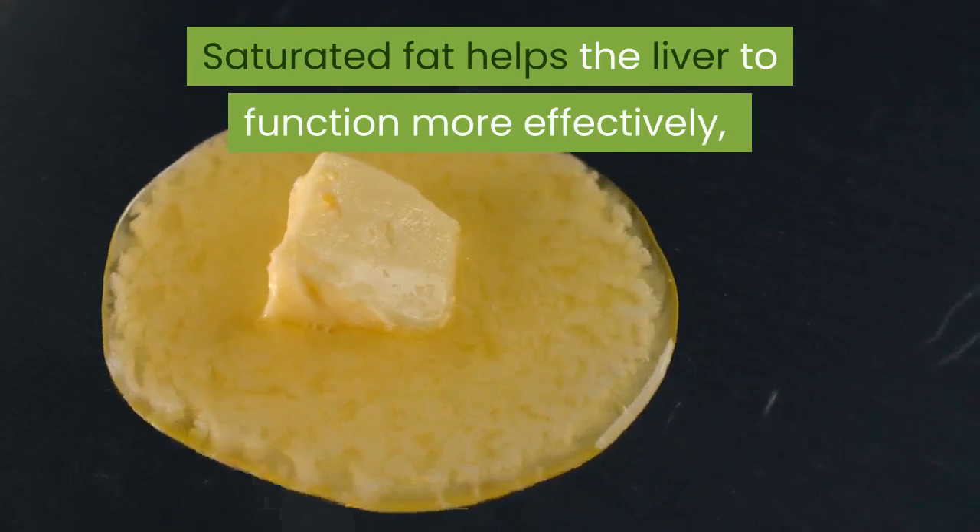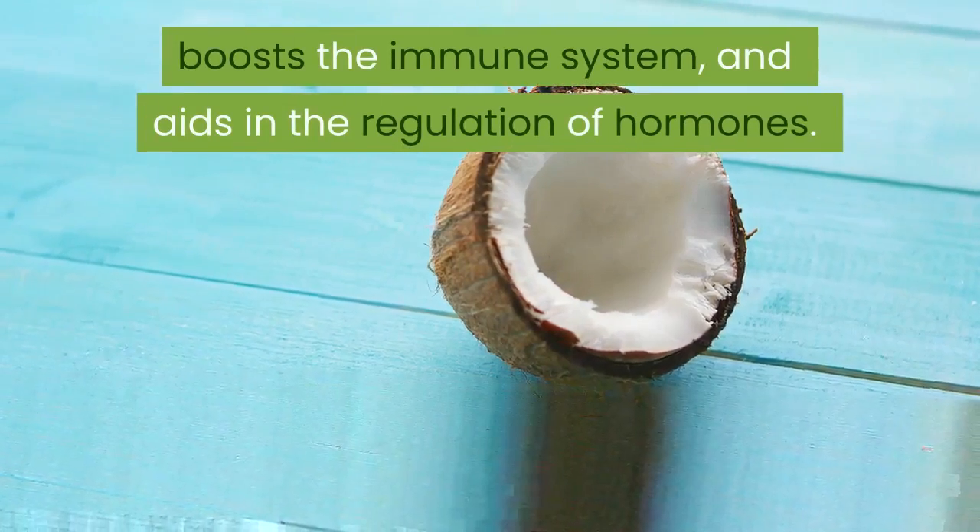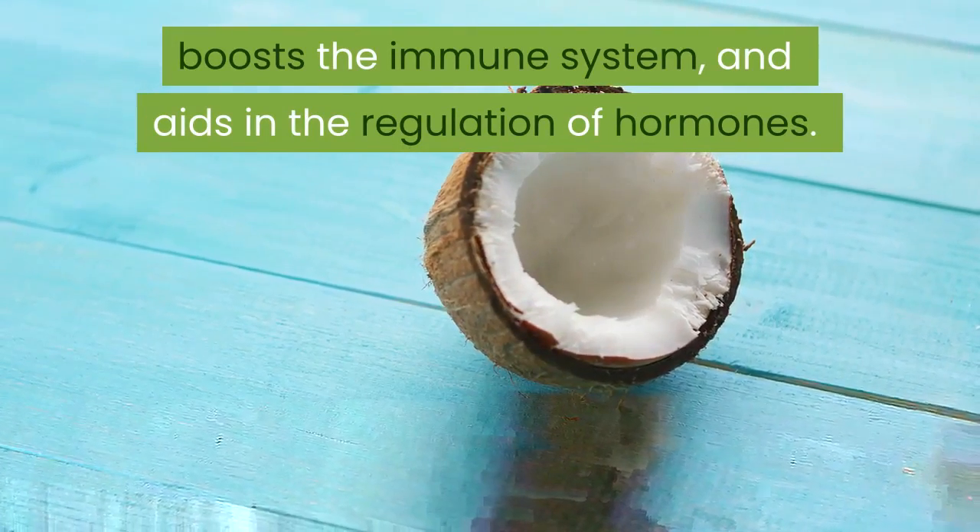Saturated fat helps the liver to function more effectively, boosts the immune system, and aids in the regulation of hormones.